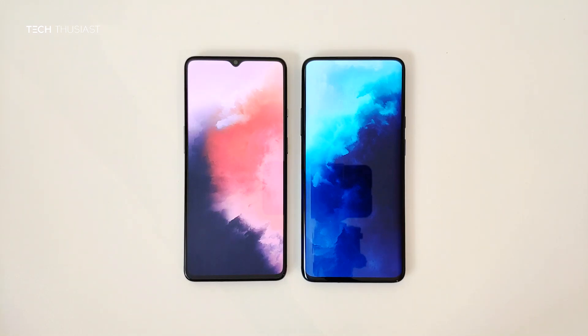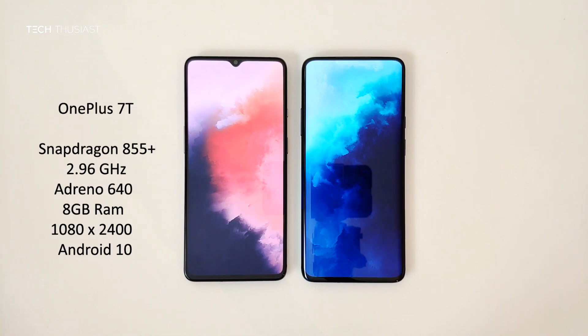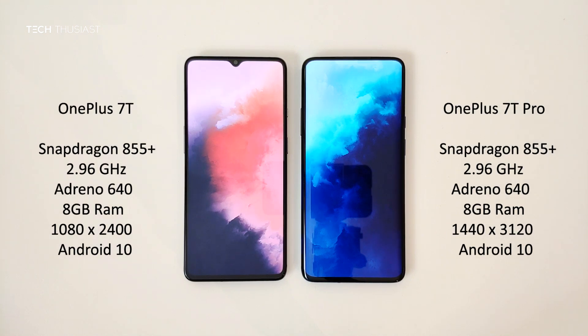What is going on everybody, Techthusiast here, and this is the Antutu benchmark comparison between the OnePlus 7T against the OnePlus 7T Pro. Both of the phones have the Snapdragon 855 Plus CPU, they both have 8 gigabytes of RAM, and the rest of the specs you can see on these sides. Now with that being said, let's get started.